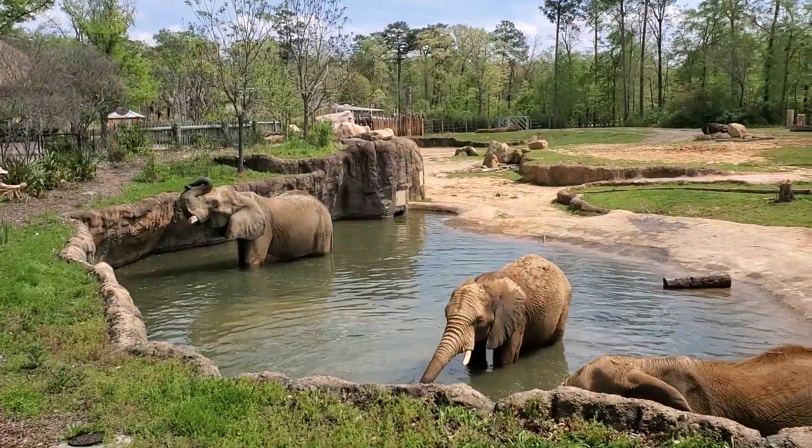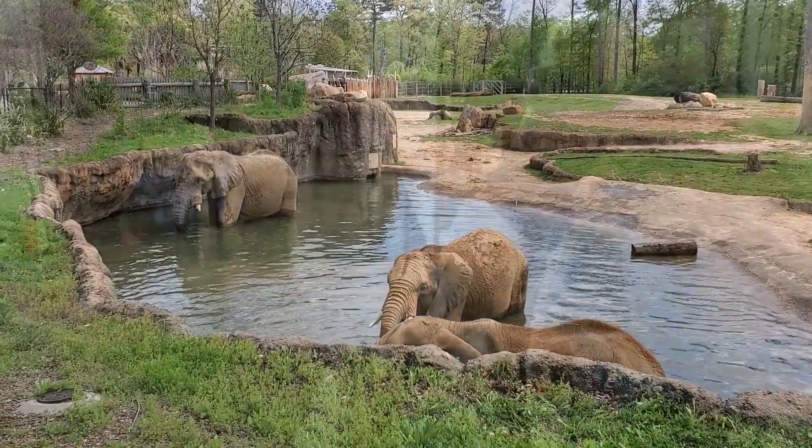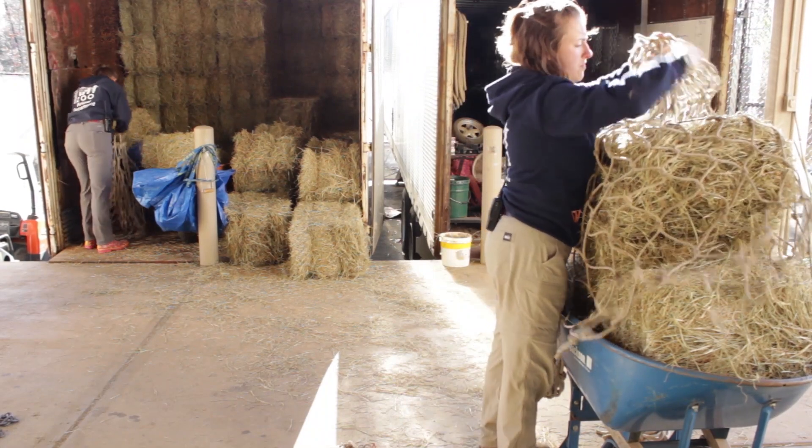Every morning we come in super early and we go into the barn or check out on the yards to make sure that all the boys are doing good — that they ate all of their food overnight and that we are ready to start the day. We'll give them a nice little breakfast, a snack of hay, some browse and tree limbs, and some treats.